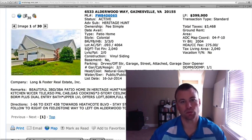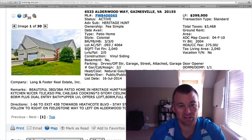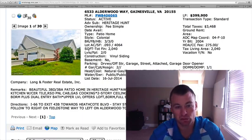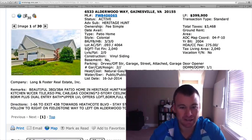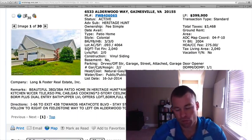6533 Alderwood Way in Heritage Hunt is the last one. It's a patio style home, three bedrooms, three full baths, 0.093 of an acre with 2,040 square feet on two levels, $399,900. This is the active adult community of Heritage Hunt — 55 years of age and older — a gated community with golf course, clubhouse, and all the amenities you can ask for.